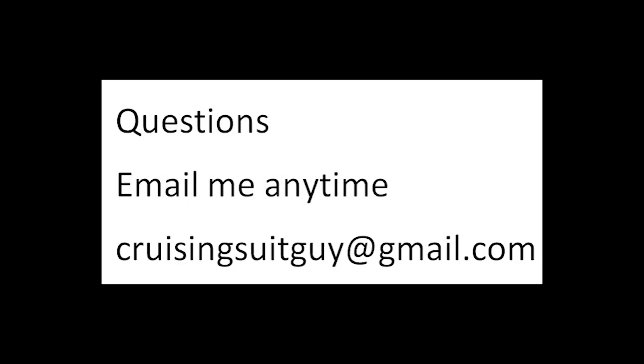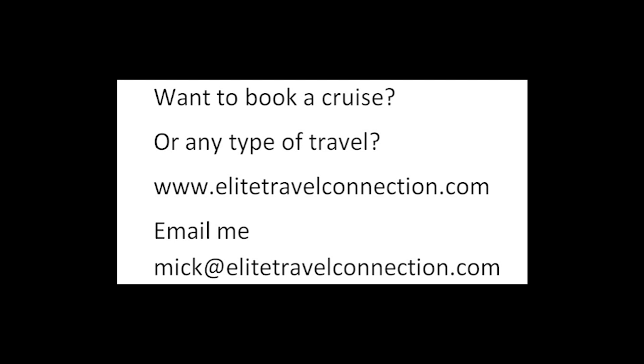And with that I will see you later, Cruising World. Any questions? Email me anytime at CruisingSuitGuy@gmail.com — I promise I'll reply as soon as possible. Want to book a cruise or any type of travel? We are travel agents. Check out our site EliteTravelConnection.com or email me at Mick@EliteTravelConnection.com. We are here for you. Finally — subscribe. Thank you.